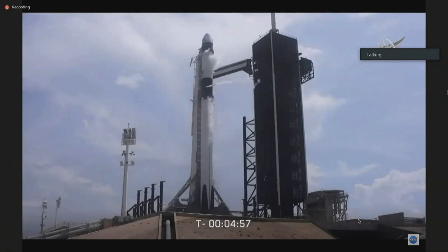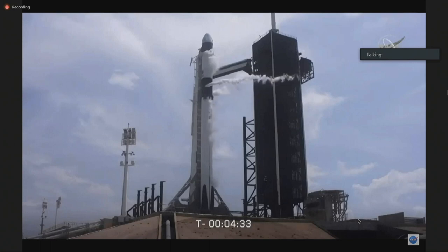Dragon has transitioned to configure for terminal count. Vehicle tanks pressing for strongback retract. We're pressurizing the Falcon 9 tanks. We're going to open the clamp arm around the second stage and begin to retract the strongback. We'll move back about 2 degrees — that'll get us to the liftoff position. At liftoff, the strongback will recline about 45 degrees away.